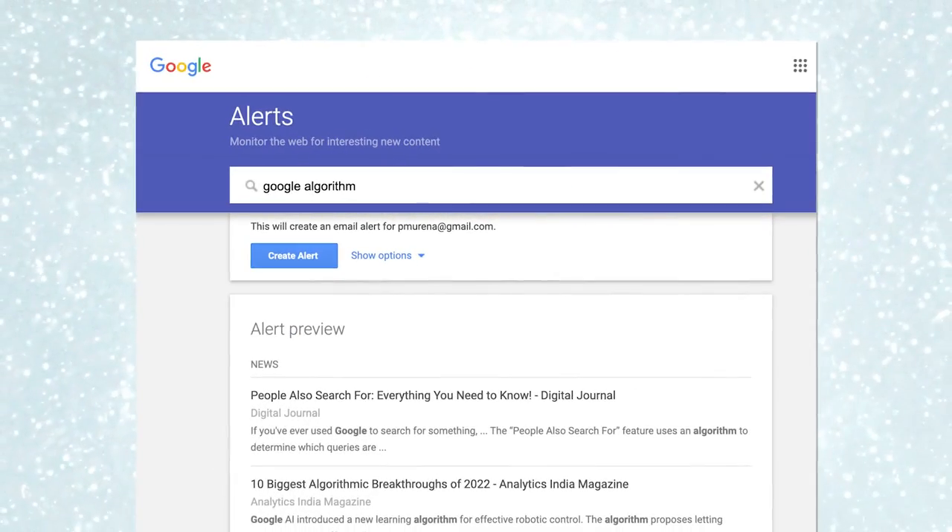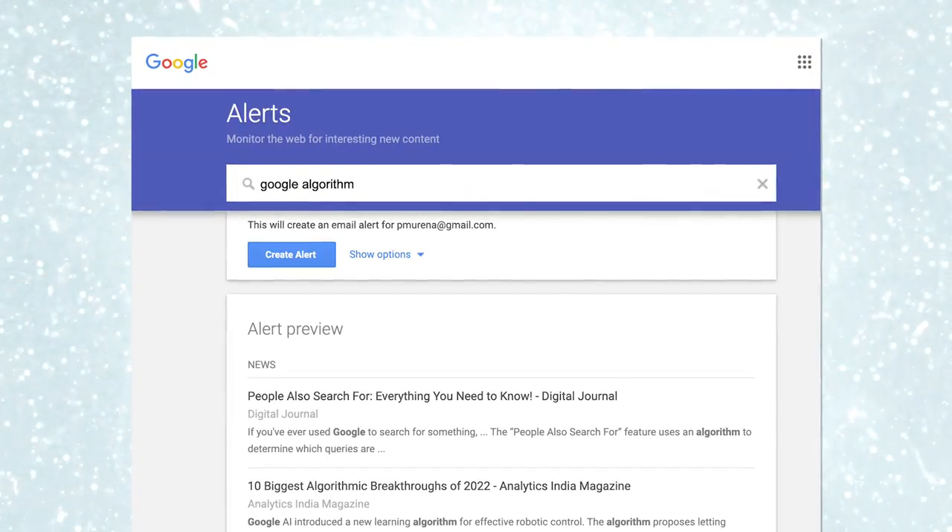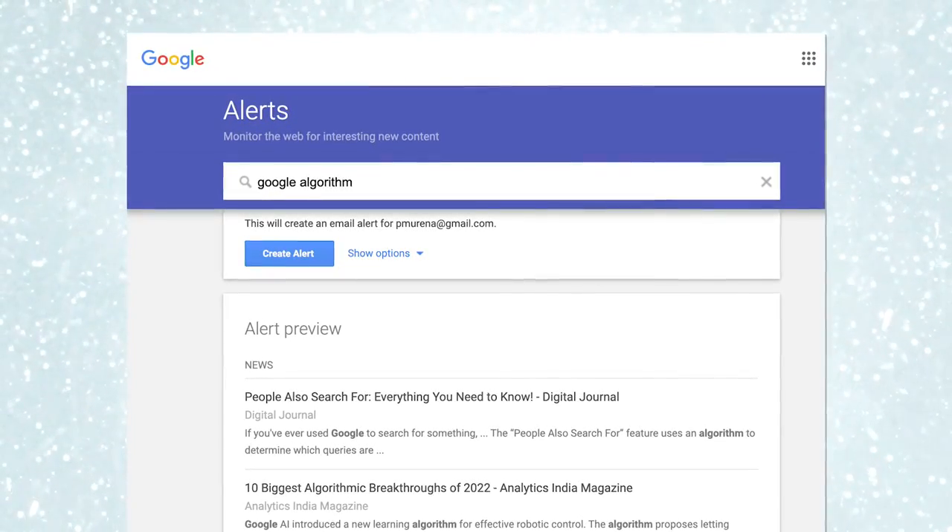The way you set it up is go to google.com/alerts, then put in keywords like 'Google algorithm,' and click the 'Create Alert' button. Another great way to stay on top of algorithm changes is to follow Google Search Liaison on Twitter — it's an official account that essentially does what Google Alerts does, but tracks social media mentions instead.